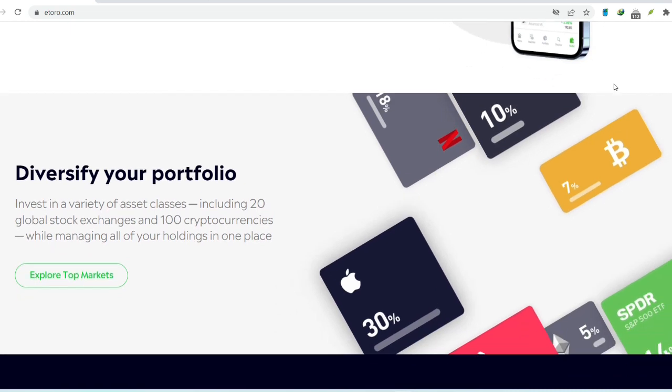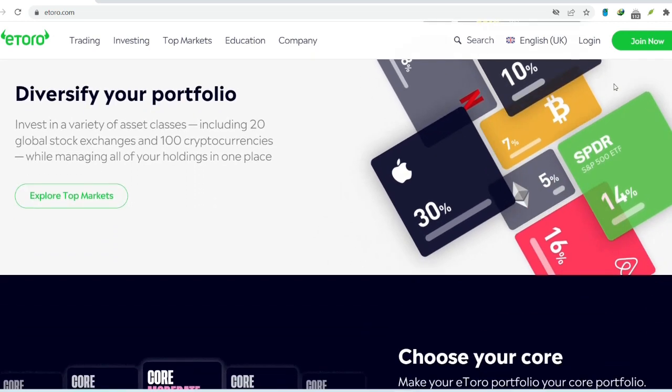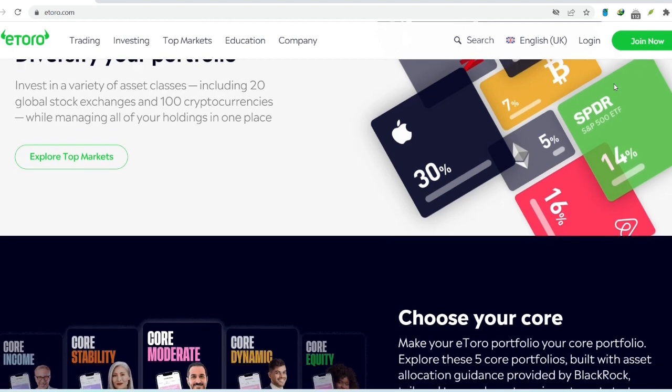Here's the good news for our viewers in the US: eToro currently doesn't charge any withdrawal fees for US-based accounts. That's a sweet perk, but it's always a good idea to double-check their fee schedule as things can change.